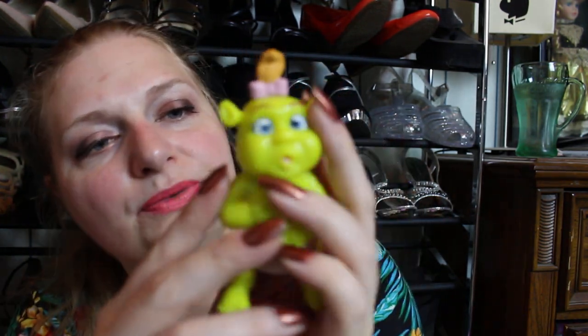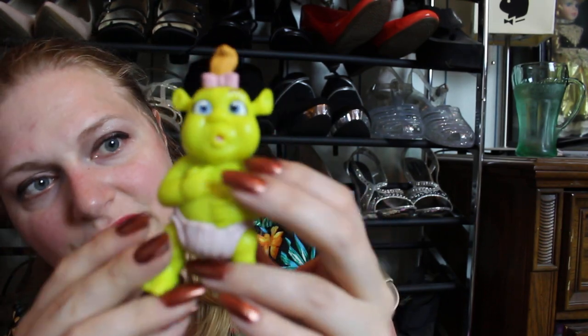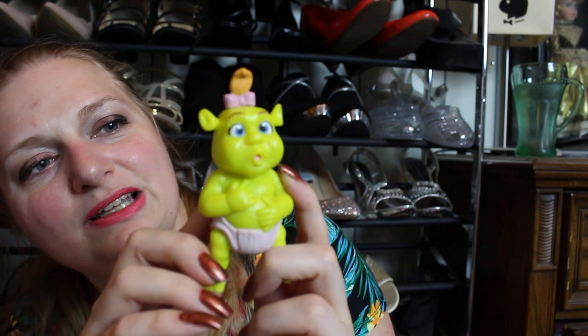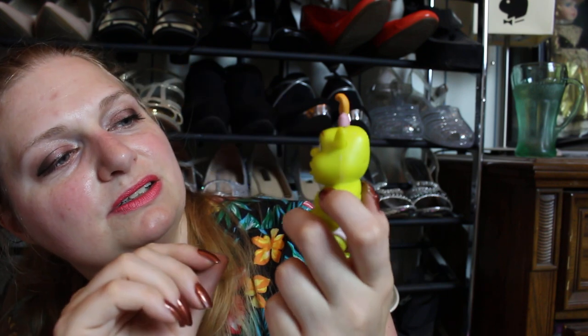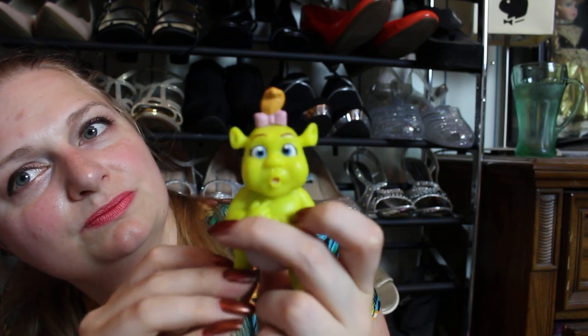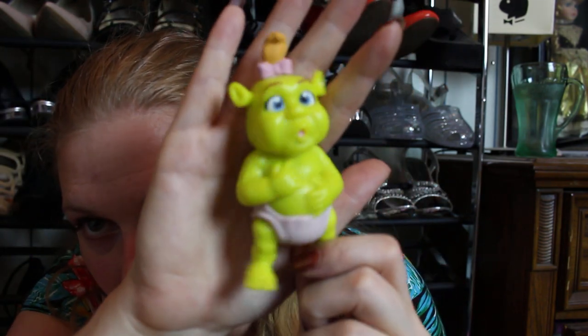This first one is probably one of the last Happy Meal toys I got — I was an adult at this point. So this is the little girl Shrek doll. I'm probably gonna get rid of this one, but it does make sounds. This is what she looks like in her little diaper. It still works, so I'm gonna put her probably on eBay. I know people really like her. Very, very cute.